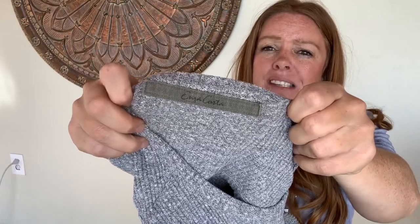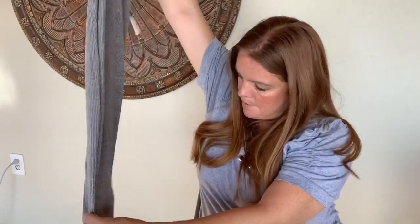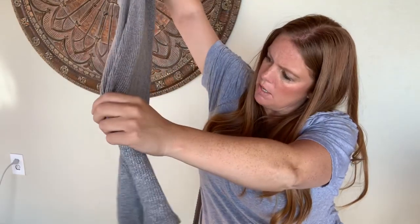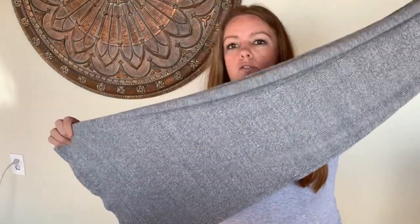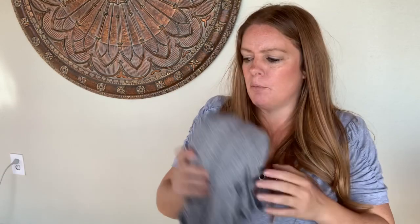This one I probably shouldn't have paid full price for, but it was a new-to-me brand. It's Inza Costa — they have really nice basics. This is a sleeveless midi dress with a knot detail and cutout on the back, size extra small. I'm hoping to get about $30 to $35. I paid $8.99 full price because I wasn't carefully looking up comps in the store — I thought it was going to be worth a bit more. Still a good brand to learn about and hopefully it will sell.